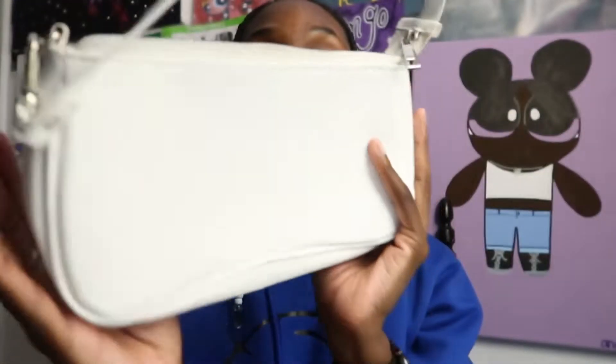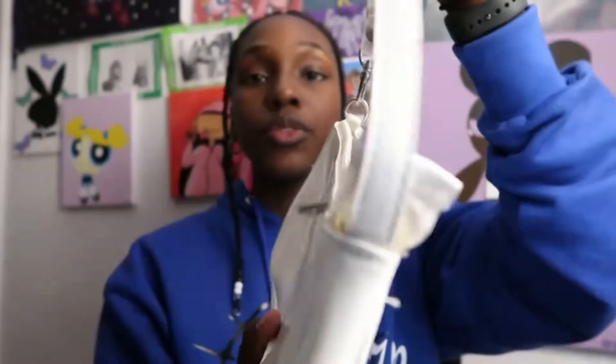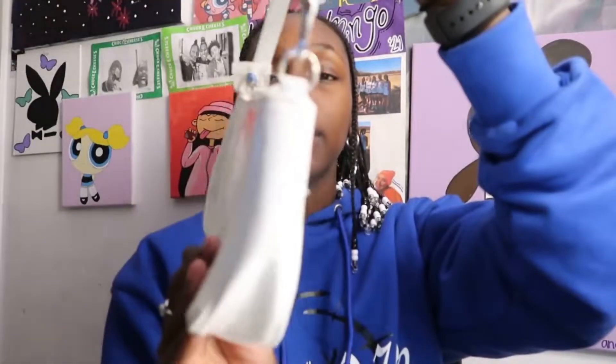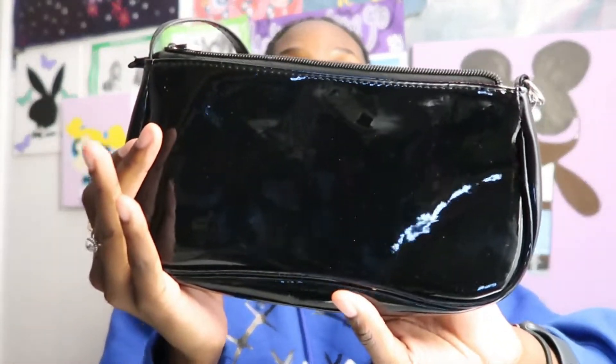To start off I have this super cute white shoulder bag. It has a shiny thick leather material and silver detailing for the zipper and the clip, and on the inside is a beige color. I love this bag because it's so small and can fit so much stuff in it. It looks super cute in the summer with all my light outfits. Since I got the white, I had to get the same bag in black.